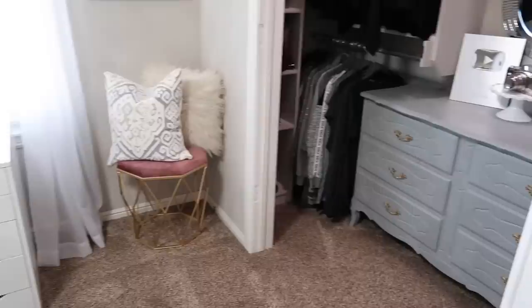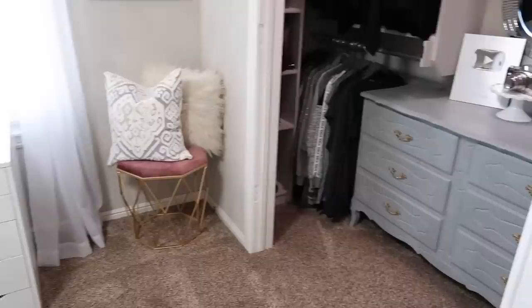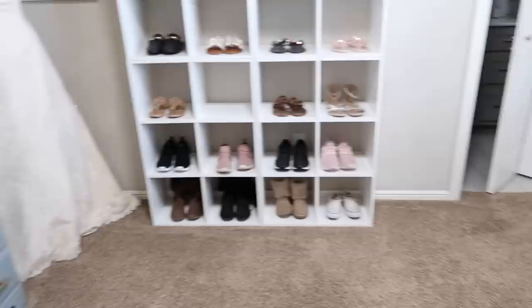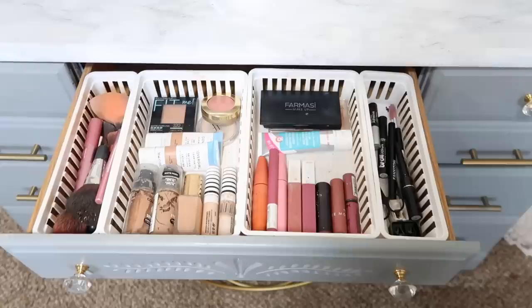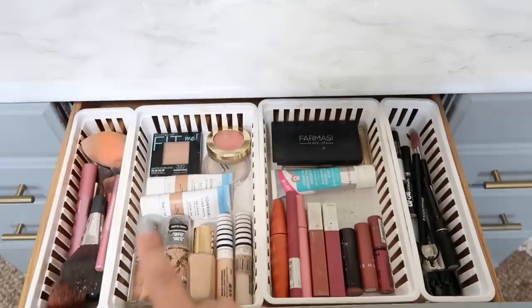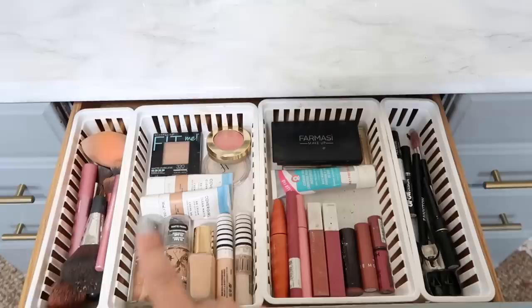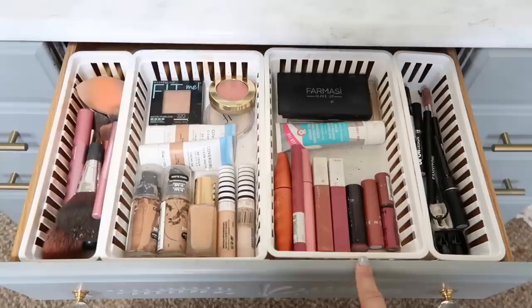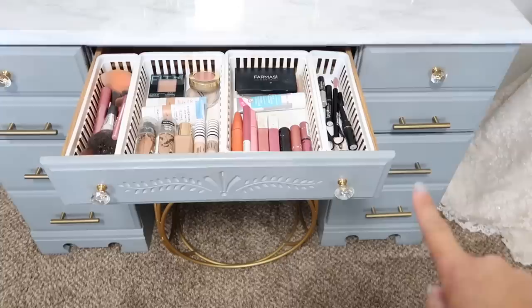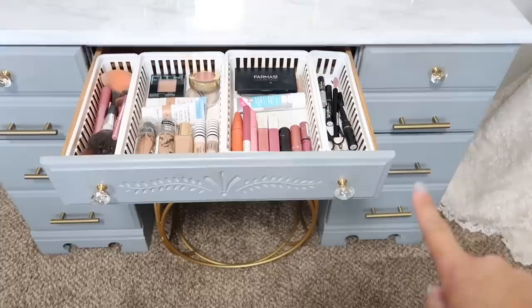Now we're in my beauty room. Let's start with my vanity. In my first drawer is my makeup drawer — I keep a few color options out since I'm between seasons. I have brushes, foundations, primers, powders, lips, eyes, and tools. Each basket has its spot so I know where everything belongs and can put it back immediately. This is the center drawer for all my makeup, and I have some overflow to show you in a second.